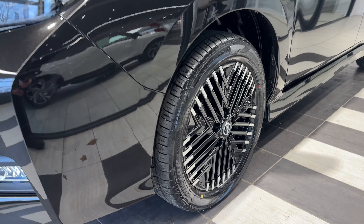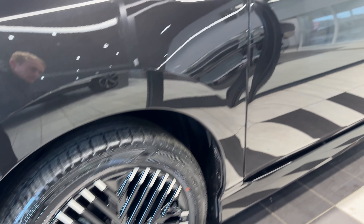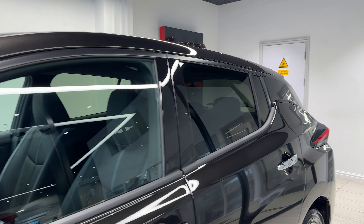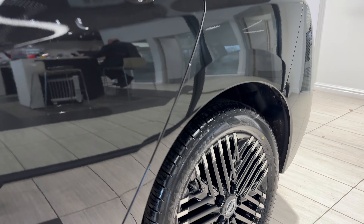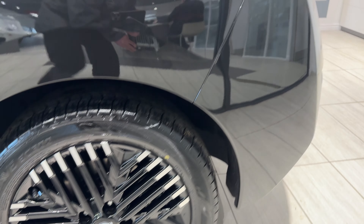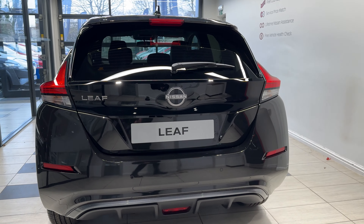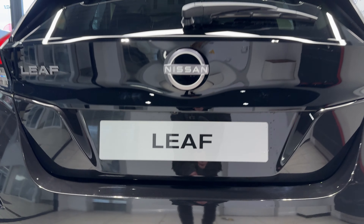Coming down to the passenger side front wheel. This car comes with 360 degree cameras. Rear privacy glass. Now down to the passenger side rear wheel. Coming around to the back, we have rear parking sensors as well as a reversing camera.